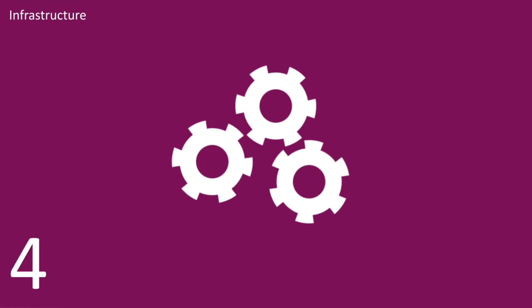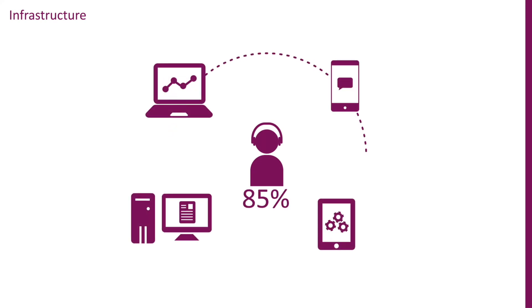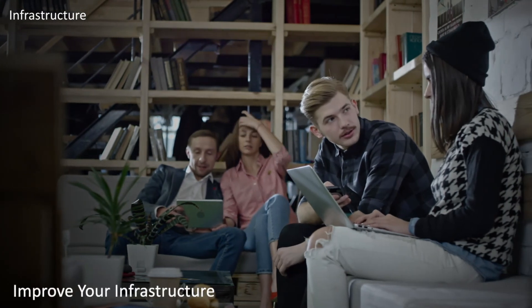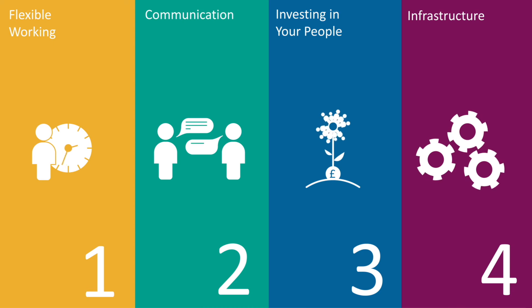4. Infrastructure. 85% of employees need access to their business applications across multiple devices. Guarantee businesses have an always-on approach so employees can securely and efficiently access data, systems and processes.